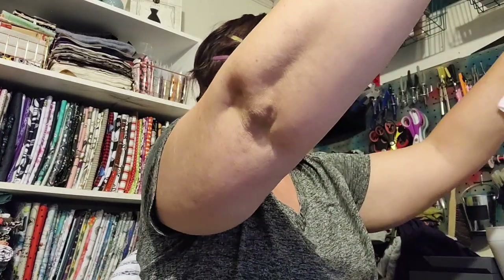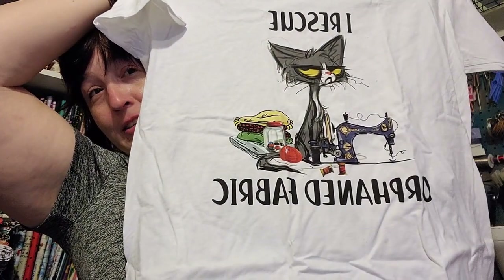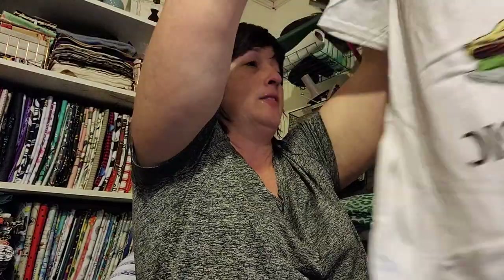My dad gave me this shirt — rescued orphaned fabric. He was trying to find one with a dog on it, but most of those kinds of shirts have cats on them. I don't want it already, y'all; I ain't even worn it — it's just been sitting over here waiting for me to show y'all. I still got stuff to do in here. I'll do a final tour when I get it completed, which I hope to get done this evening.